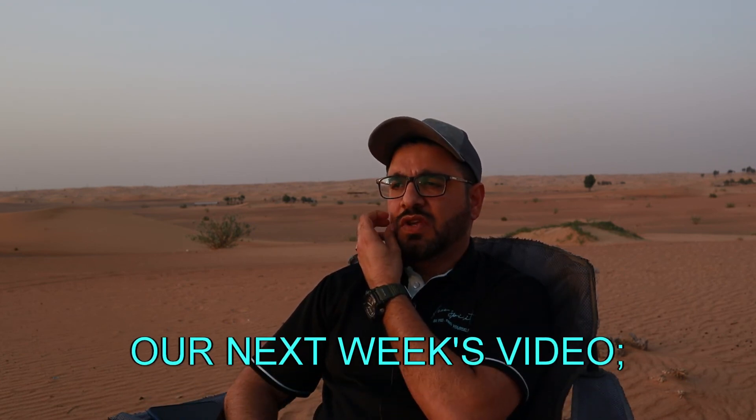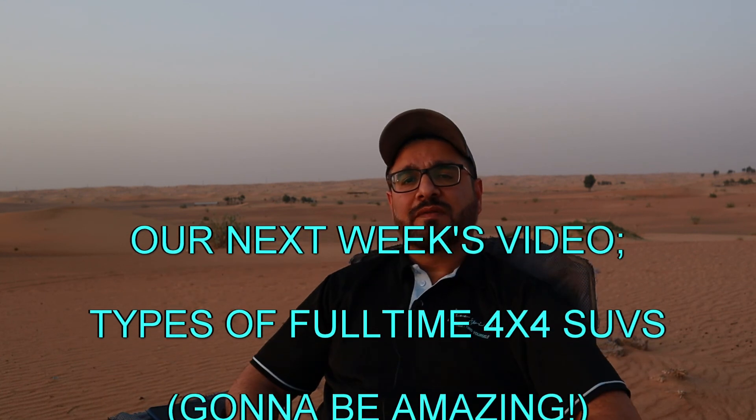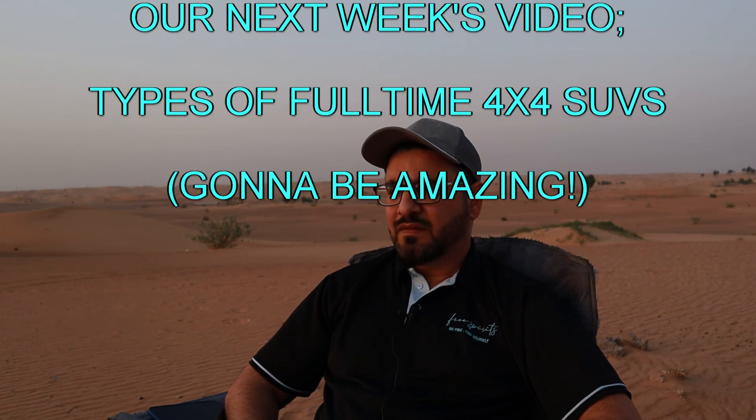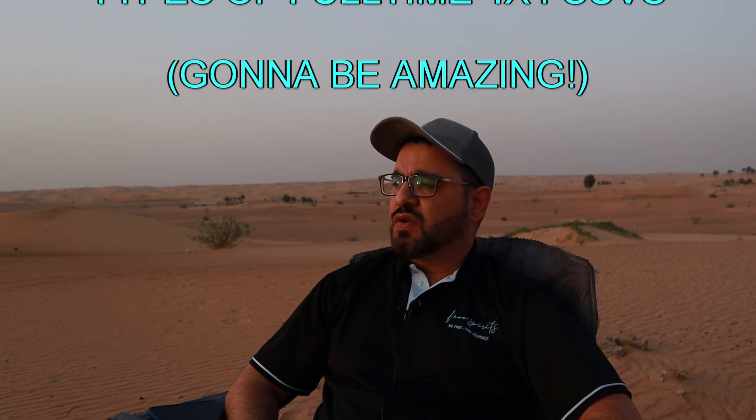If you decide you want to go with a proper 4x4, watch out for our next video next week where we'll be showing you the different kinds of 4x4 available, their pros and cons, and their real advantages and disadvantages — which should help you decide what kind of vehicle you need. Thanks for watching, do subscribe, like, and share with your friends. Hope to see you next week!